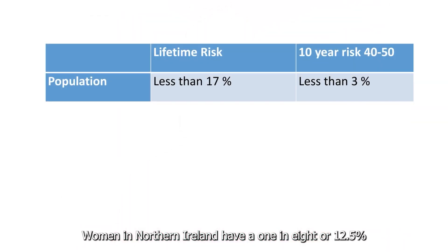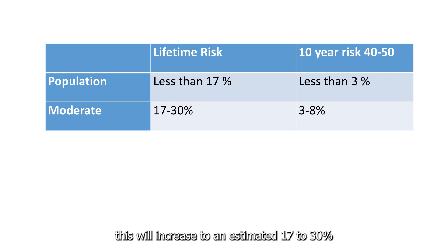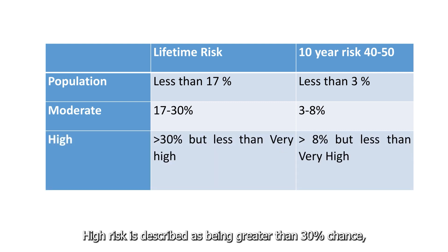Women in Northern Ireland have a 1 in 8 or 12.5 percent chance of developing breast cancer in their lifetime. If you're considered to be at moderate risk due to your family history this will increase to an estimated 17 to 30 percent chance of developing breast cancer over a lifetime. High risk is described as being greater than 30 percent chance but not as high as women who carry a cancer causing gene. More detailed information can be found in the further information section below this video.